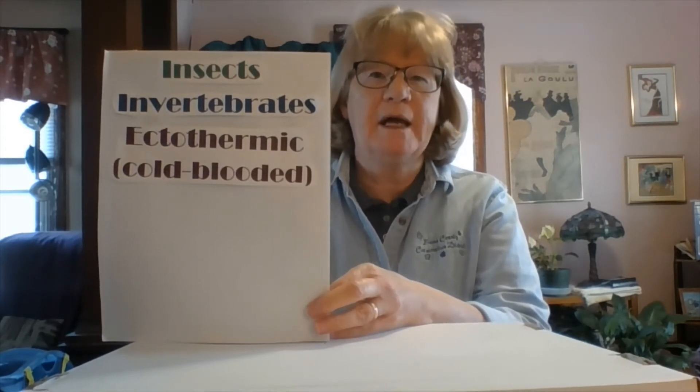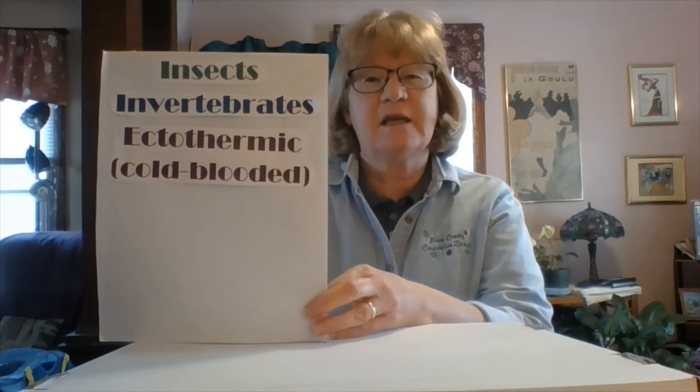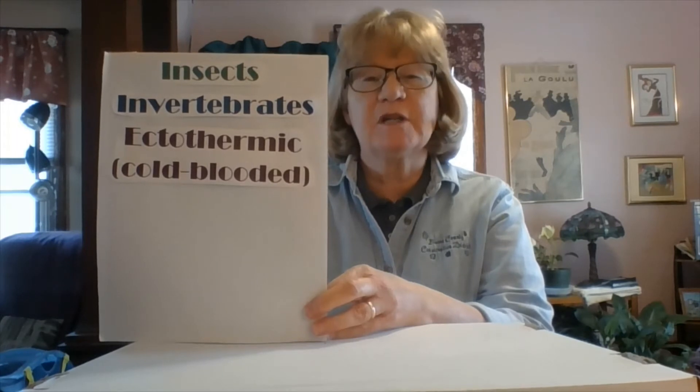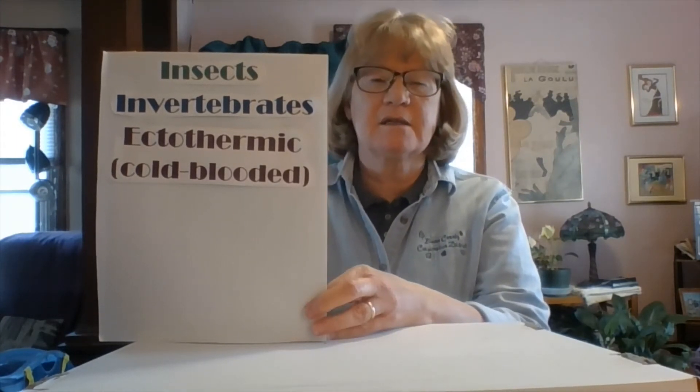What else makes an insect an insect? Well, they're also ectothermic, or cold-blooded. That means that they can't regulate their temperature by themselves. Their body temperature is regulated by forces outside of the insect — by whatever the air temperature is.